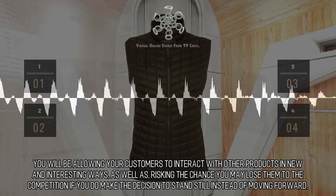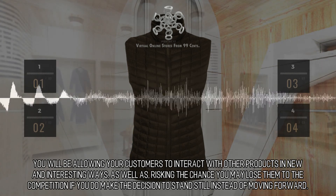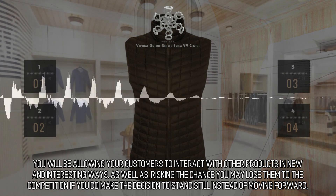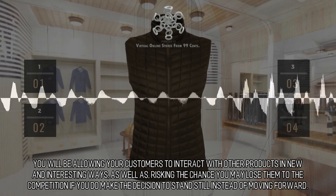You will be allowing your customers to interact with your products in new and interesting ways, but also risking the chance you may lose them to the competition if you make the decision to stand still instead of moving forward.